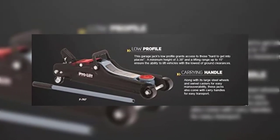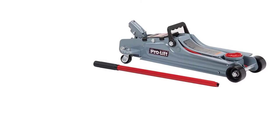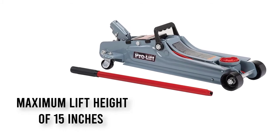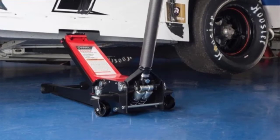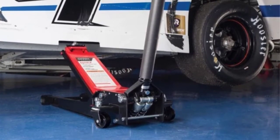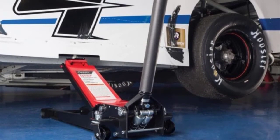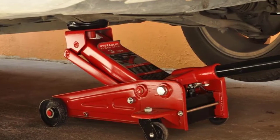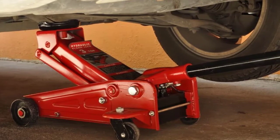The Pro-Lift F767 fits under low ground clearance vehicles with a minimum height of 3.38 inches and a lifting range of up to 15 inches. It features heavy duty steel construction which is rust resistant, ensuring long lasting durability. Its solid construction gives it a maximum load bearing capacity of up to 2 tons.